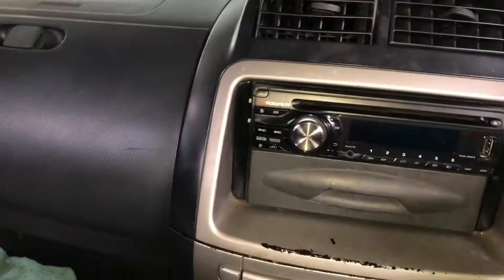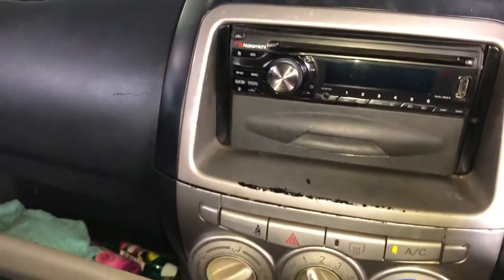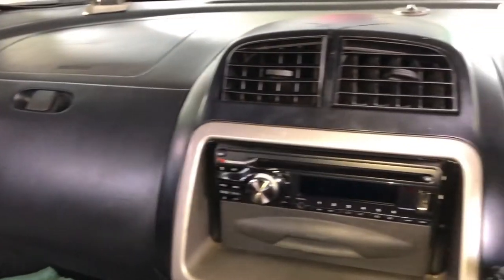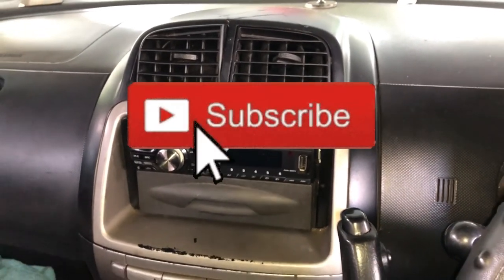I'm going to check inside right now. Wow — the AC is blowing cold! Another successful job from Kirk Schoolier Auto. Guys, remember to like and share this video, and if you are new on this channel please subscribe. Peace out.